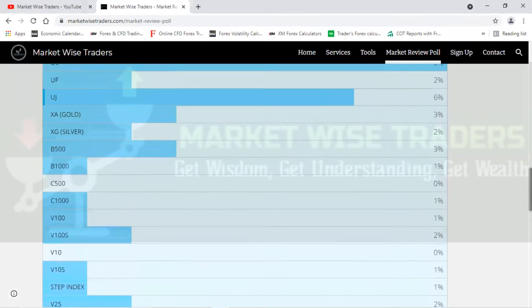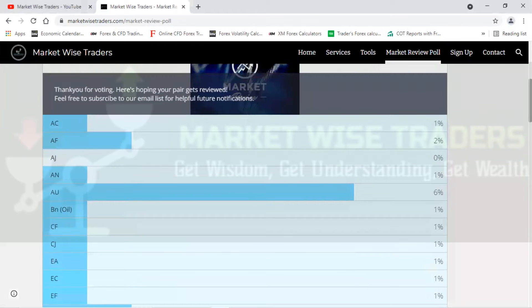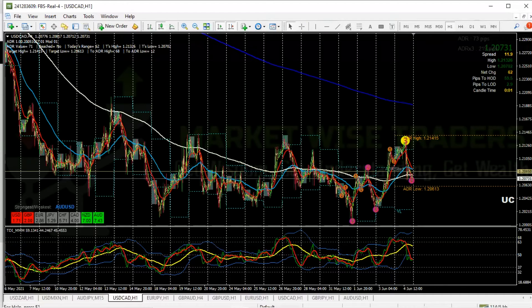The top two I'm going to review right now are UC at eight percent and GU at eight percent. Those are the two I'm going to review right here, right now.